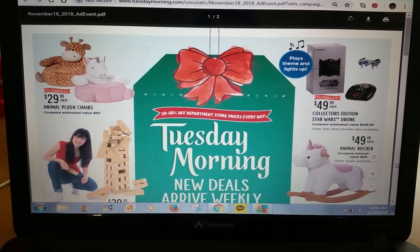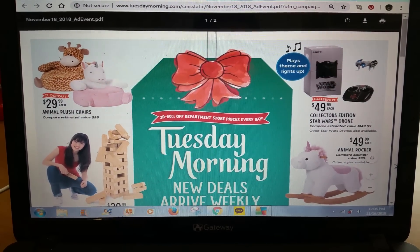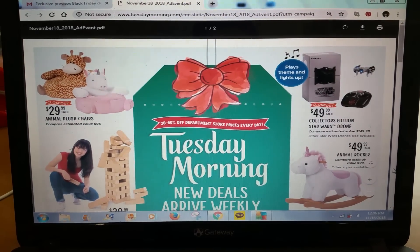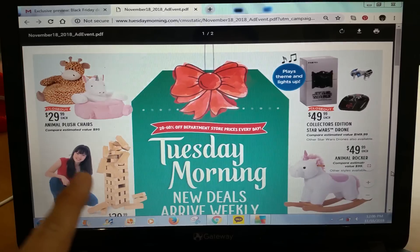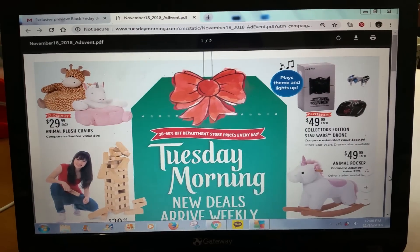Hey everyone, this is Grace. Hope you've been well. I wanted to come on here and share with you my weekly Tuesday morning haul. You guys know I like to start my weekends with my Tuesday morning hauls. But before I do, I wanted to share with you an email that I received.